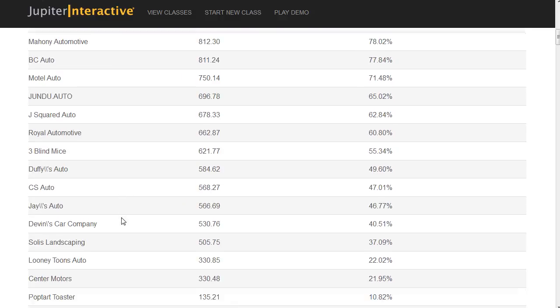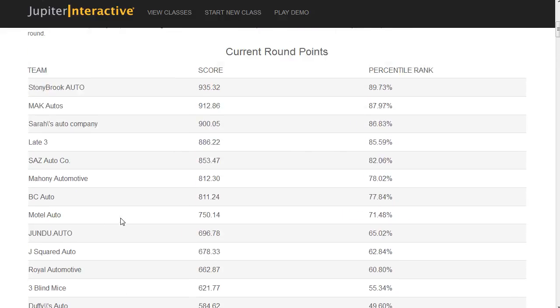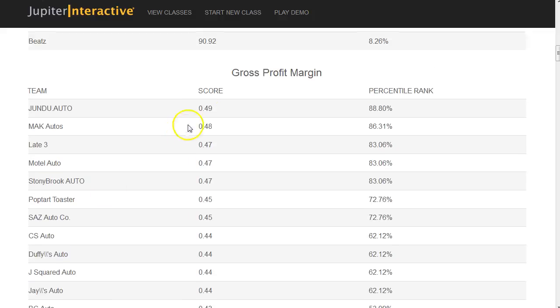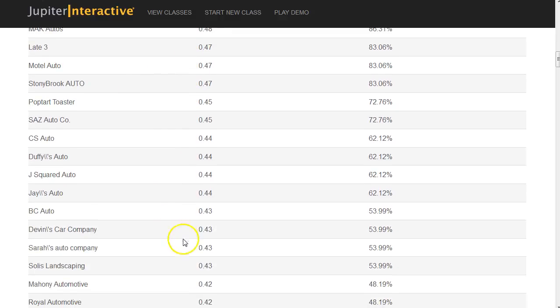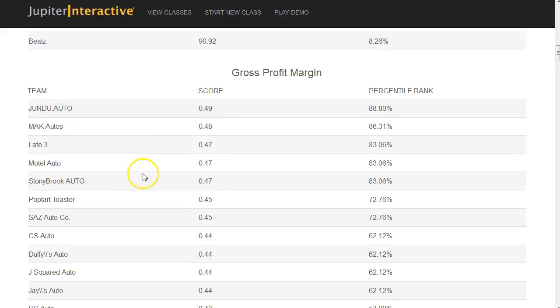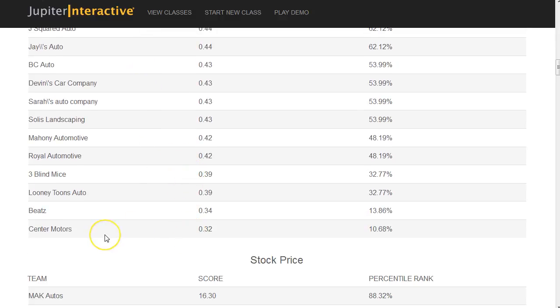Now let's look at gross profit margin. In the real world as well as the simulation, companies need to improve their gross profit margin. This company industry started at 40%. You could look at the financials and simply divide gross profits by revenues to get that 40%. Most companies understood that and have profit margins greater than 40%, with some reaching 49% and 48%, which is amazing.